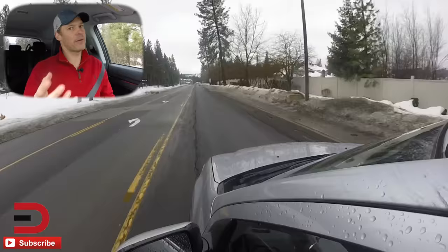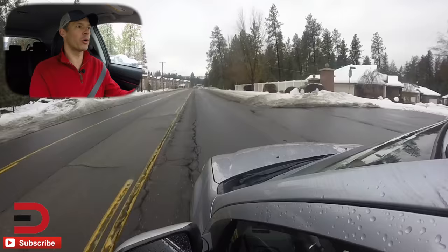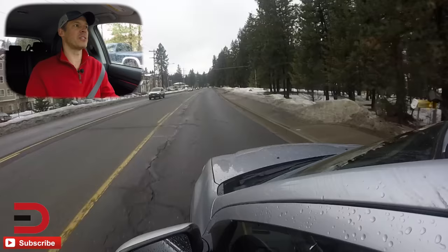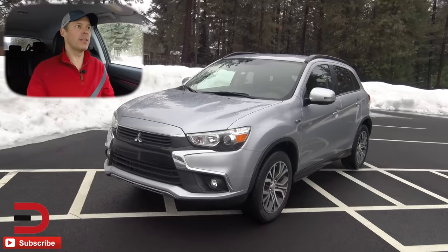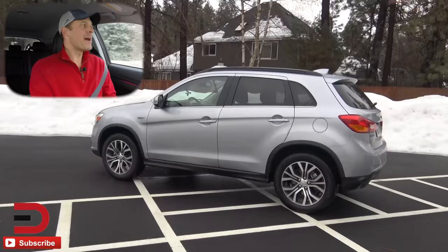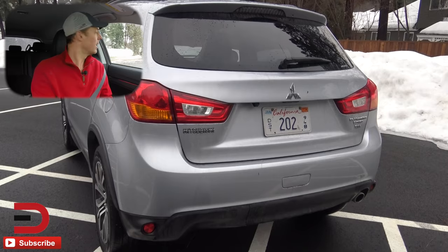The 2.4-liter, which we have here, makes 168 horsepower and 167 lb-ft of torque. Comparing to rivals like the Ford Escape, this one starts off at 148, which is challenging in this compact SUV category. Transmission options are a five-speed manual or a Sportronic CVT, and it takes only regular unleaded fuel. Best-case fuel economy is 23 city, 29 highway on the ES two-wheel drive 2.0-liter. Ours is rated 22 city, 27 highway.